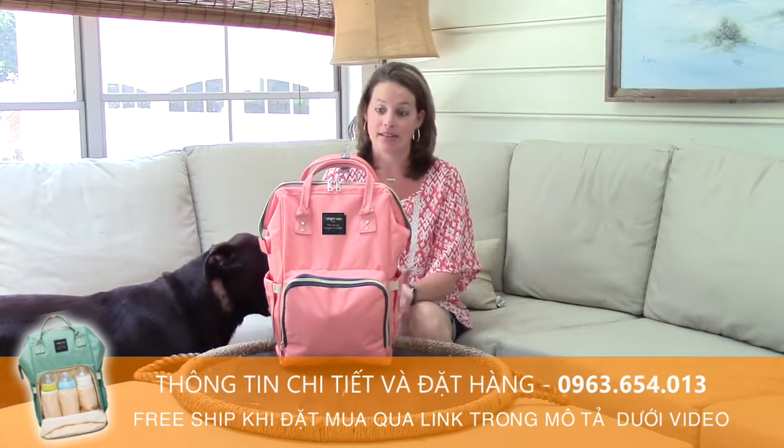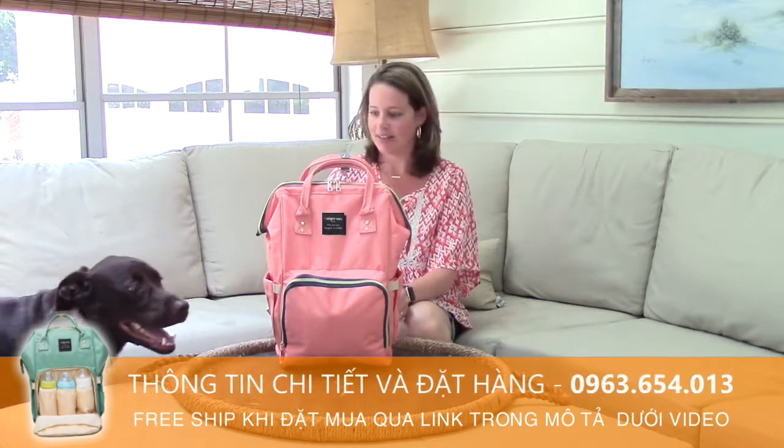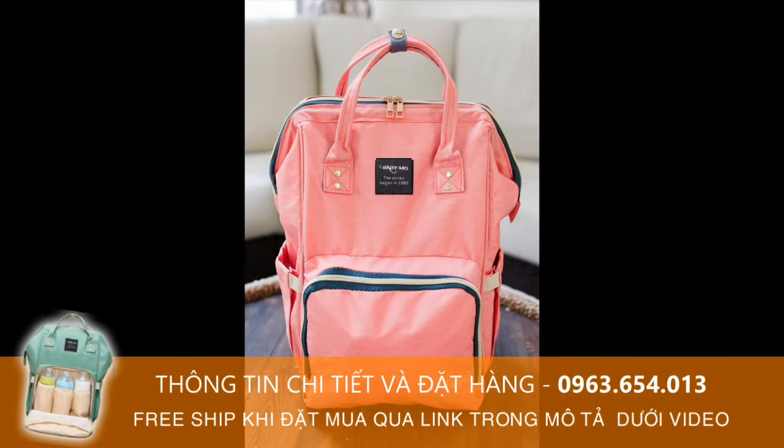There are a lot of different pockets and zippers and everything that we'll go through. Henry is a big fan, obviously. There are some built-in handles right here, and there's a nice little strap to keep these kind of in place.